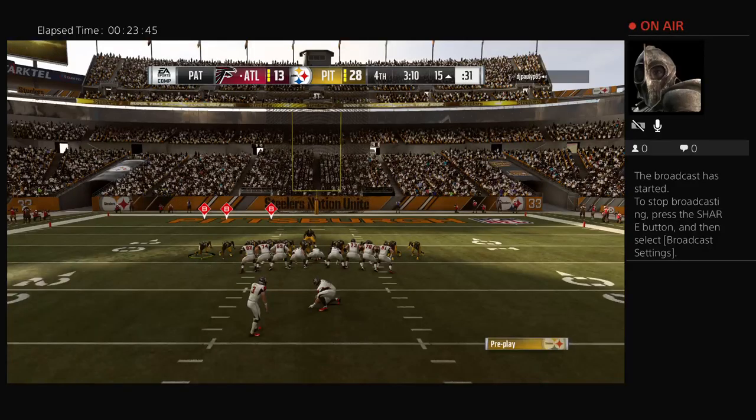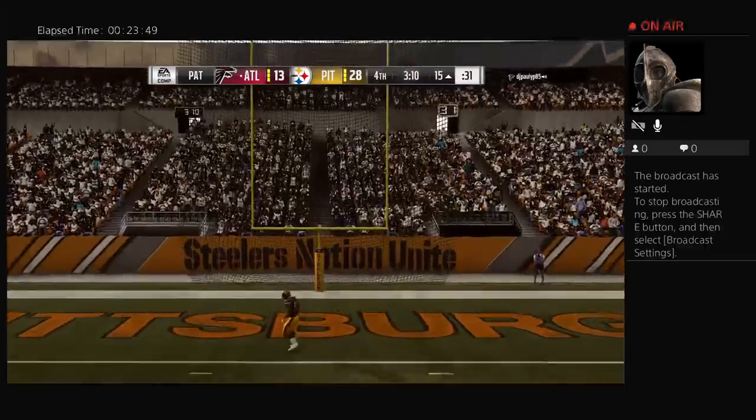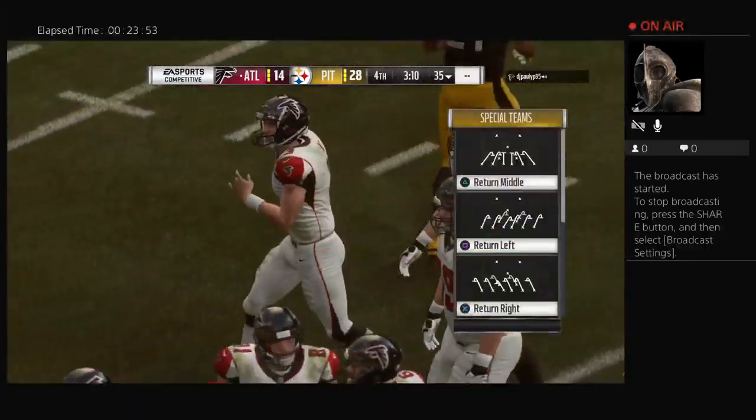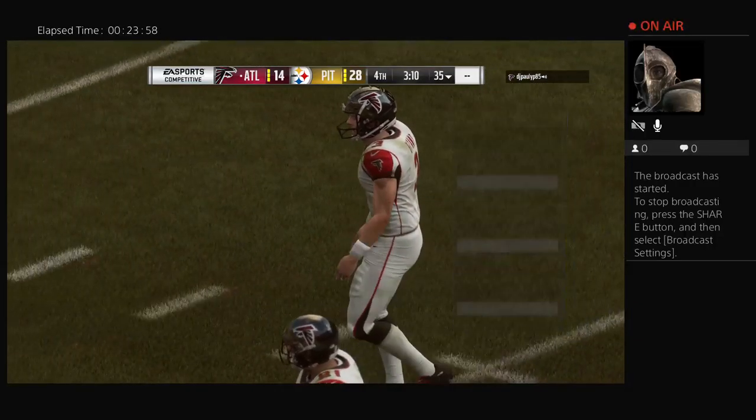They decided to run it in and got it done on third and goal. A lot of times that's a passing play and the kicker just has to come out for the PAT — he can breathe a sigh of relief, though I don't know if he's really breathing a sigh of relief, I think he likes to put three points on his ledger.